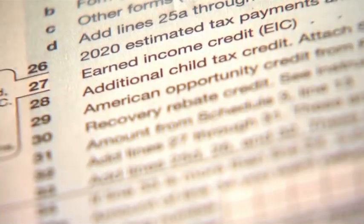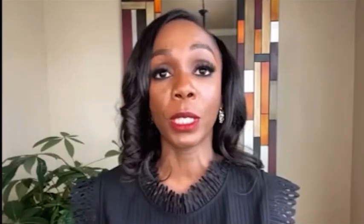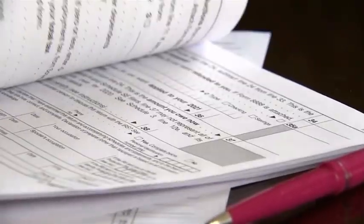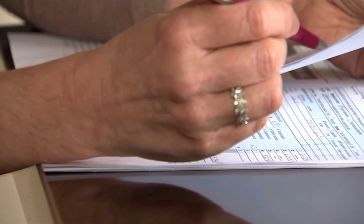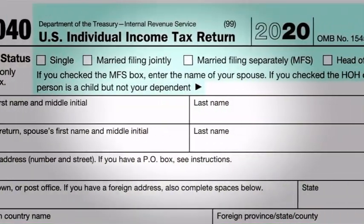It's line 30 on your 1040. If you're someone who didn't receive the credit at all — no notice — you can claim it. If you're someone who received a partial payment, you can claim it. You can also immediately claim the credit on your taxes if you adopted a child in 2020 or if you gave birth to a child in 2020 — you may be eligible for an additional stimulus payment and are able to claim the credit for 2020.